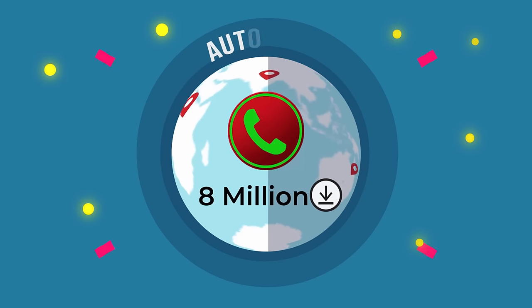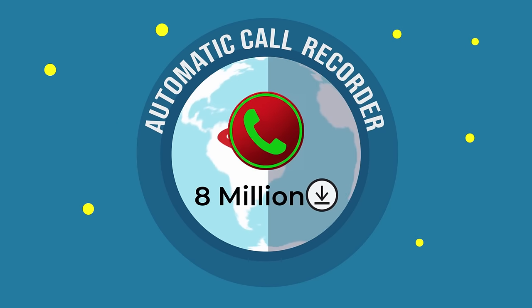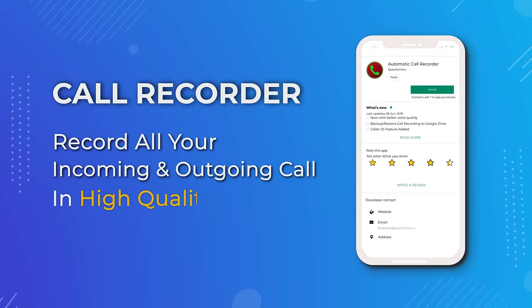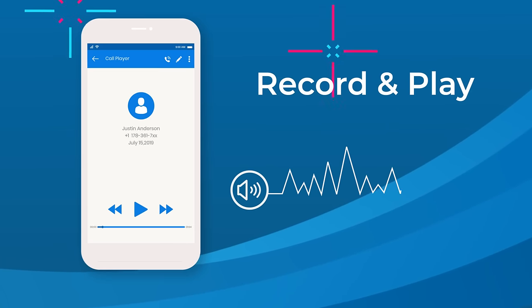With over 8 million downloads globally, our app is one of the most popular call recording apps on Android. Simply install the app and let it record all your incoming and outgoing calls automatically in high quality. Record and play your call recordings with our inbuilt audio player.